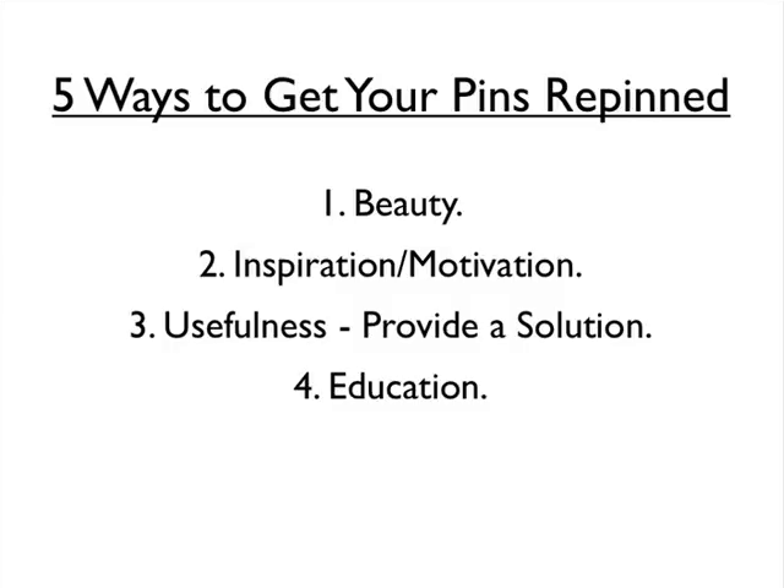Education is another key factor. Pins that teach something are very powerful and are very likely to get repinned. We all love to learn — not necessarily in the traditional classroom setting, but we all enjoy acquiring new knowledge, new skills, new information. So if you can create pins that share a tasty tidbit of advice or teach something that people are interested in learning about, it is very likely that your pin will be repinned.